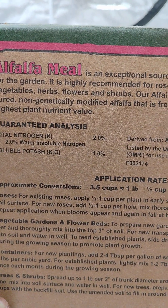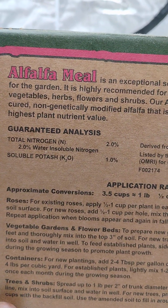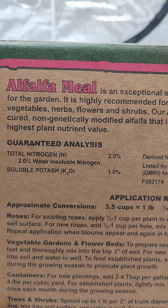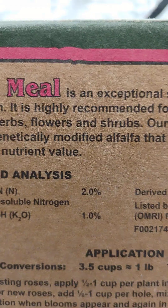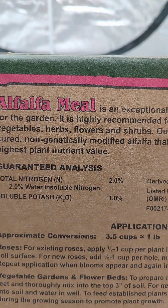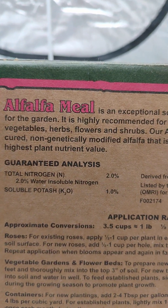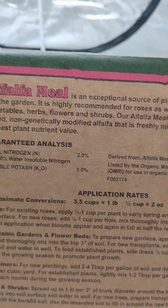Alfalfa meal. Alfalfa is an exceptional source of plant-derived nutrients for the garden. It is highly recommended for roses as well as all other vegetables, herbs, flowers, and shrubs. Alfalfa is derived from sun-cured, non-genetically modified alfalfa that is freshly milled and pressed — the highest plant nutrient available.